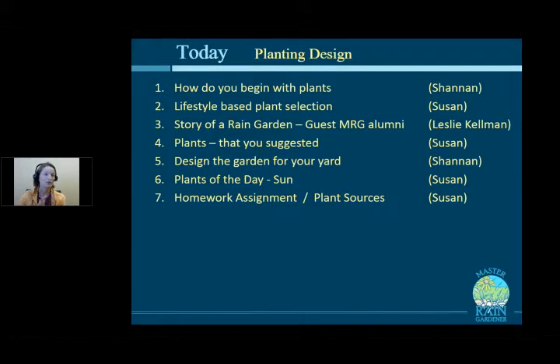Today, Shannon is going to start out by taking a step back and giving a more thoughtful, philosophical approach to how to begin — what to think about when you're choosing plants. Then I will talk about lifestyle: what is your lifestyle, therefore what plants should you choose. If you want to think carefully about choosing your plants, listen to Shannon; if you want to just cut to the chase, listen to me.